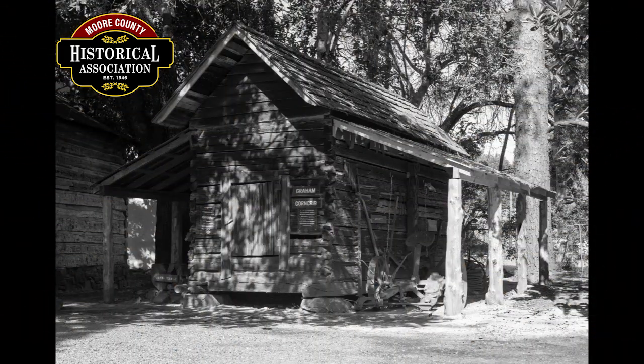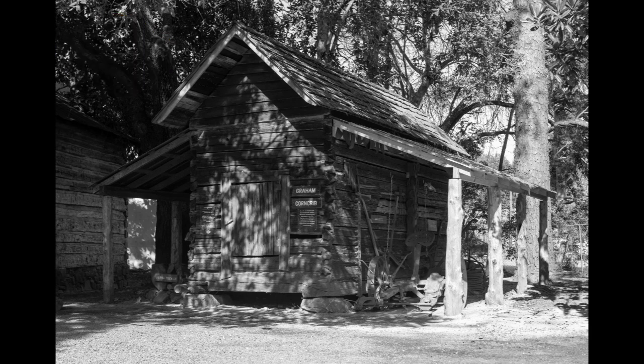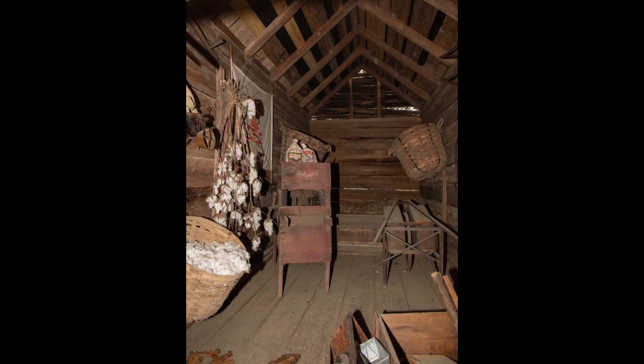The Moore County Historical Society continues to preserve our history through the maintenance of the various dwellings on the Shaw property. Here are two examples: the tobacco barn and the corn crib.